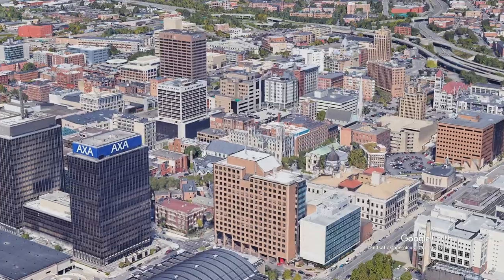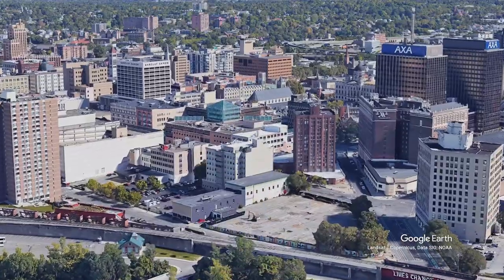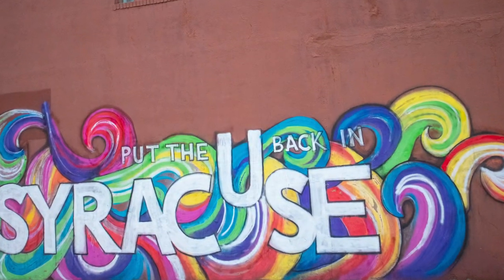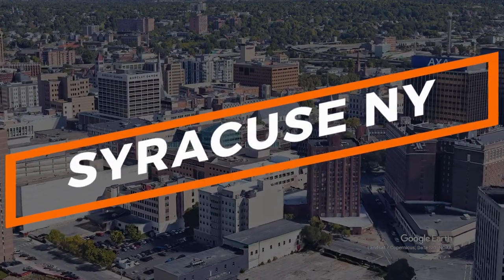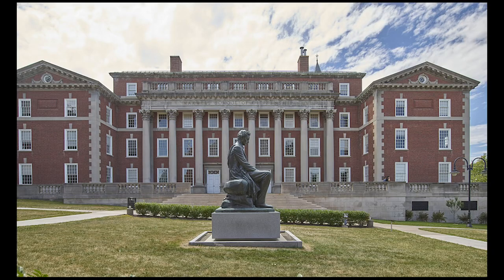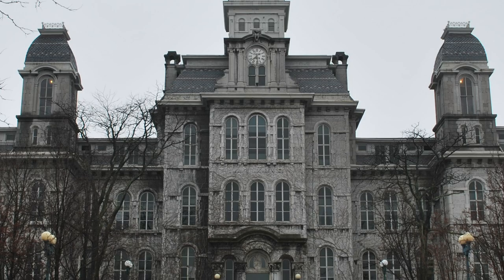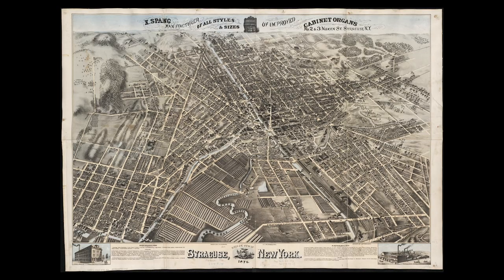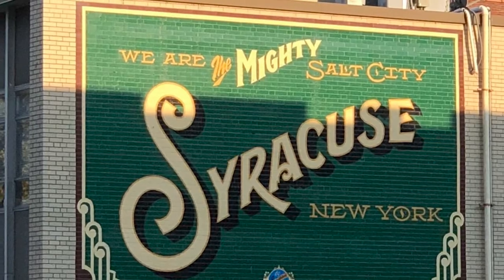Syracuse, New York is a pretty cool place. Syracuse is nearly 200 years old, and at one time, the majority of salt consumed in the U.S. came from Syracuse, giving it the name Salt City.